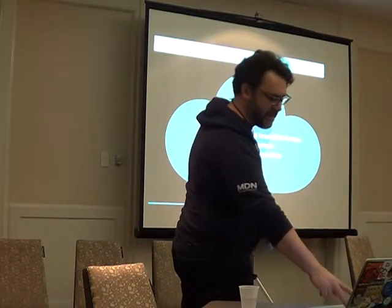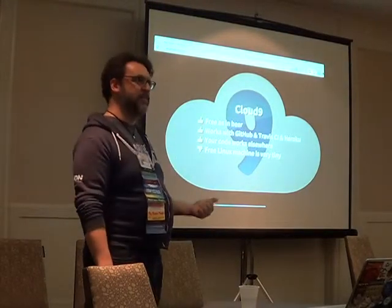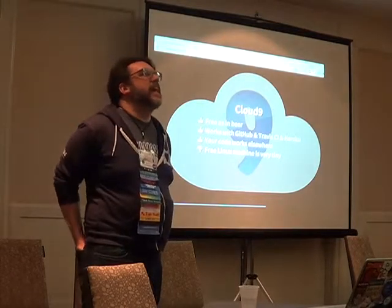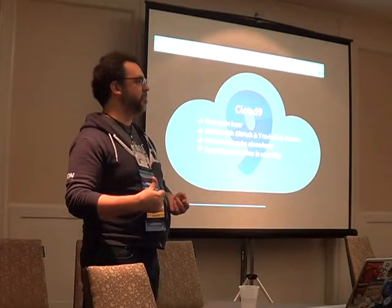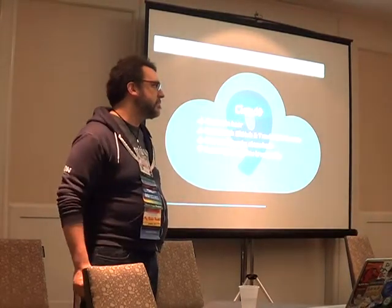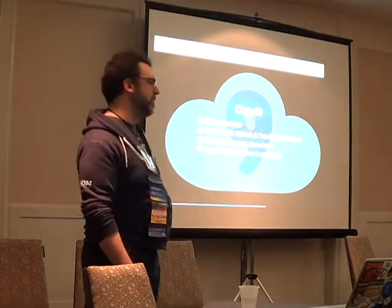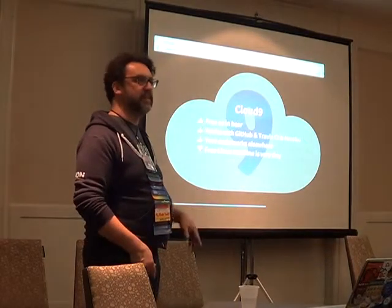So that's Cloud9. Kind of like my drumbeat of analyzing these things — I like it because it's free as in beer. It's kind of like a free Raspberry Pi in the sky. There is a free version, and the IDE is always free. It's just the hardware you're running stuff on that you pay for. The free version is basically a Raspberry Pi in the sky, and then once you outstrip that you can upgrade. It works with GitHub, Travis, and Heroku. The only downside is the Linux machine is very tiny.